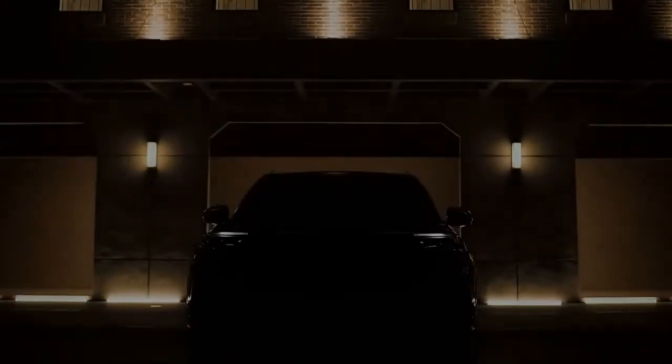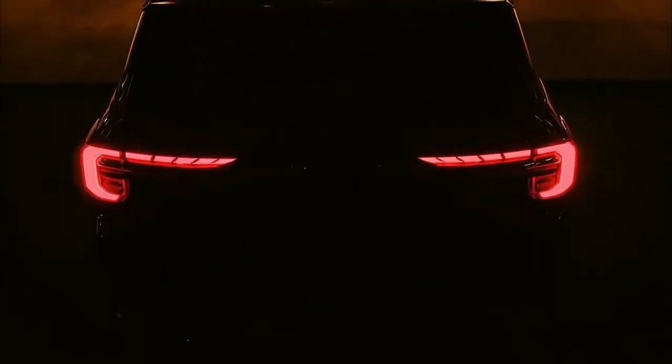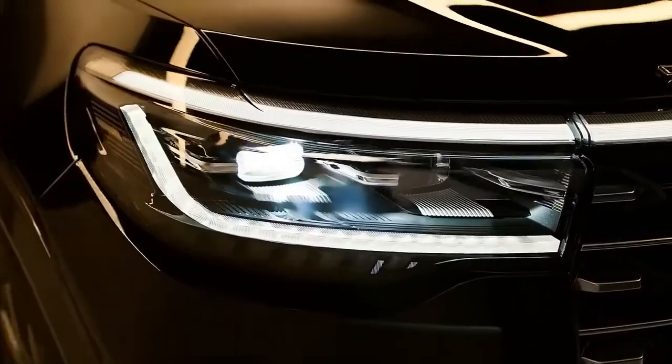The latest 2023 model has shown that the Explorer is a legacy that still continues and it never disappoints. But what are the new features of the 2023 model of the Ford Explorer? Stay tuned to find out.